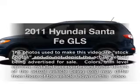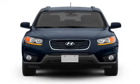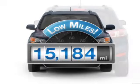Introducing the 2011 Hyundai Santa Fe. If you're looking for a first-rate auto, this one could be yours today. A low odometer reading makes this vehicle a great value at this price.